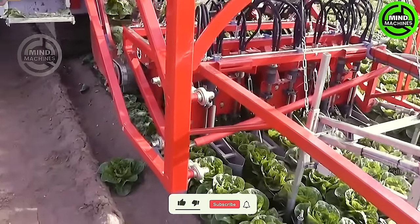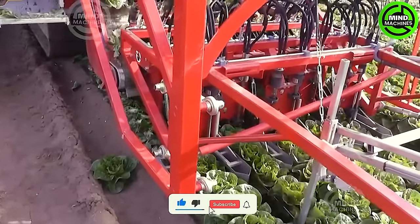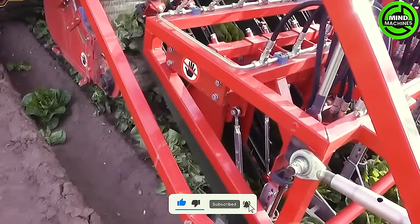Harvesting vegetables brings dual benefits. Its purpose not only showcases the food production process, but also offers a general experience and nutritional value.